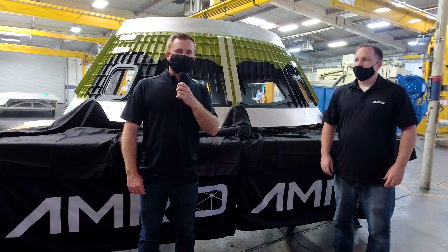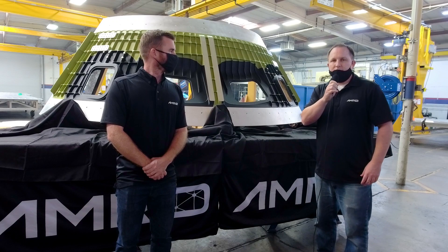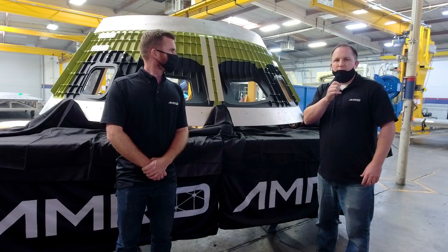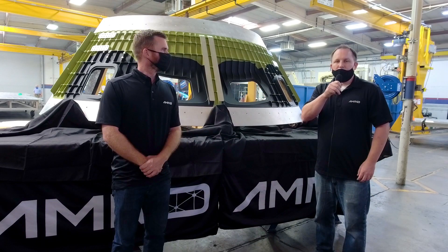Philip Sloss from nasaspaceflight.com asks how the cone panel is manufactured at AMRO and what is the status of the other two cone panels for Artemis III. A cone panel starts out as a flat plate weighing approximately 13,000 pounds and ends up about 200 pounds in the formed condition. The process involves forming, 5-axis machining, CNC programming, laser inspection, a heat age operation, outside processing, and finally final assembly. The other two cone panels, which will be friction stir welded to this panel, are currently in production and will be completed in a couple of months.